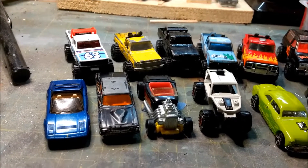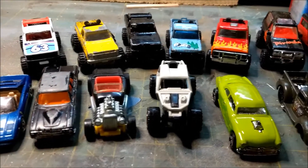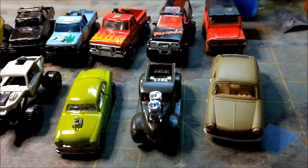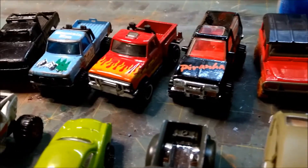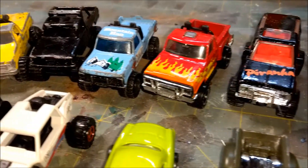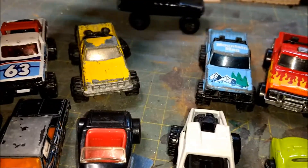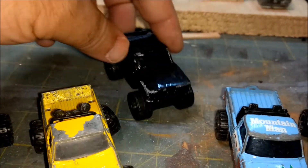Welcome back to Devil's Details Diecast. This is my self-challenge one day build. I went down to the local flea market and grabbed a bunch of diecast — obviously a lot of trucks. I love this one; it looks like it was already painted, but look at this beast — can't wait to do something with that one.